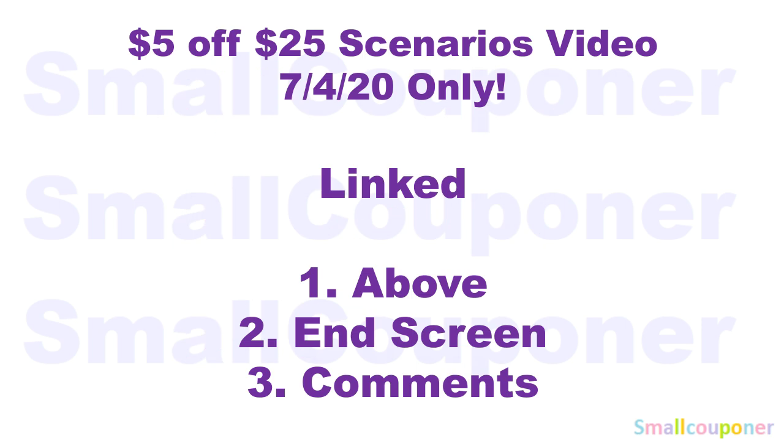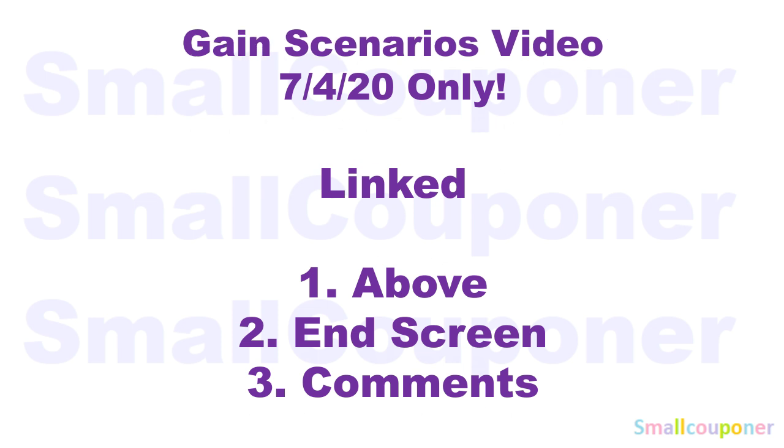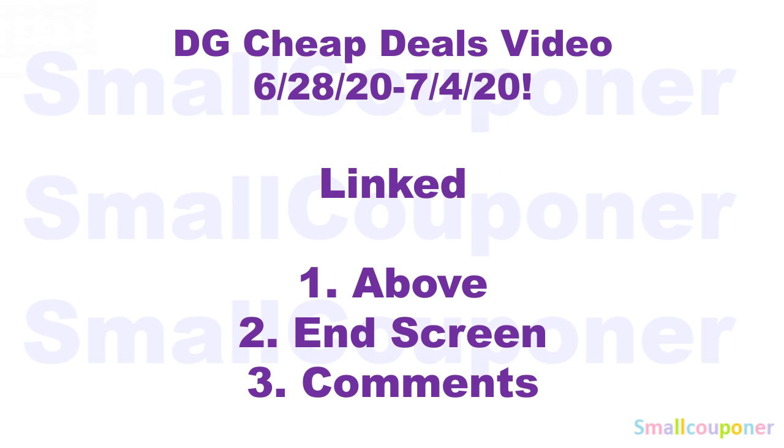I will have a $5 off $25 scenarios video — link above — for this Saturday, July 4th, 2020. I'll have a link on the end screen and in the comments. I also have Gain scenarios in that video with 5 scenarios for Gain, because we received a ton of new digitals. There's also a Cheap Deals video for the week of June 28th through July 4th, 2020, also linked on the end screen and in the comments.